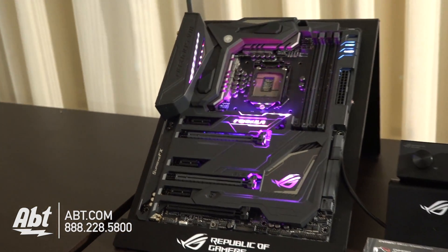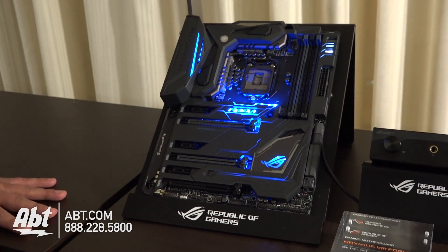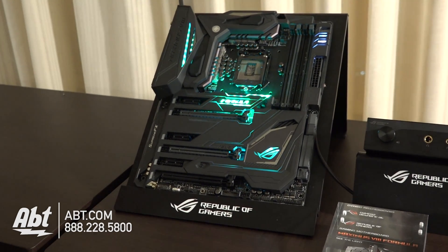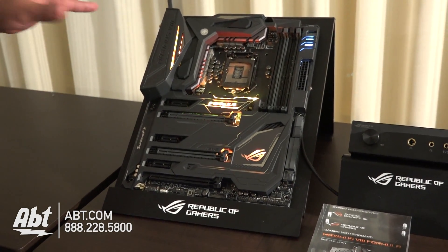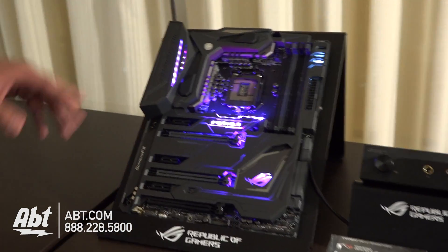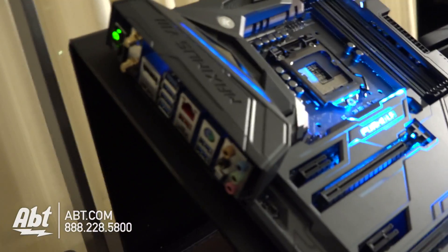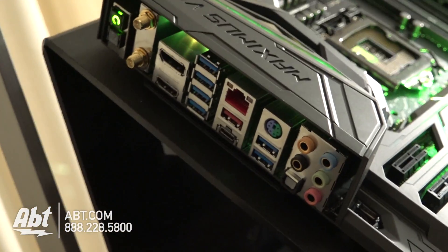For users looking for the absolute best, this board has super premium components — the best available in terms of reliability, efficiency, and temperature tolerances. You've got all the cutting-edge specs: USB 3.1, 802.11AC Wi-Fi, Bluetooth, multi-channel audio, and all the fastest forms of storage connection like M.2, SATA, and U.2. You name it, and the board's got it.